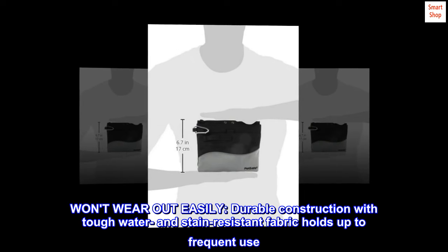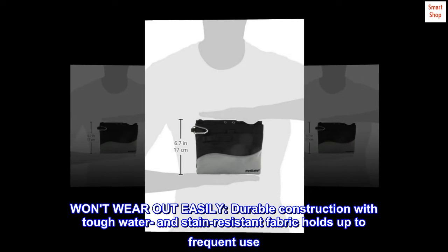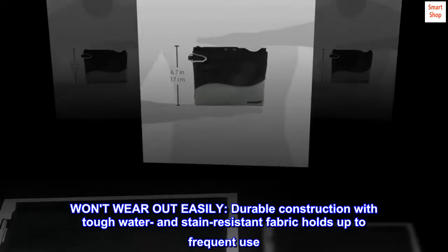Won't wear out easily. Durable construction with tough water and stain-resistant fabric holds up to frequent use.